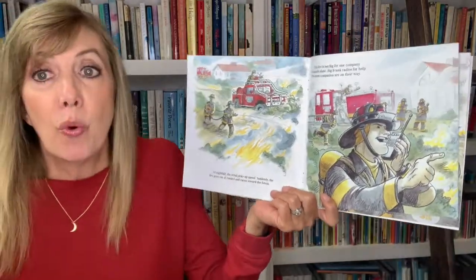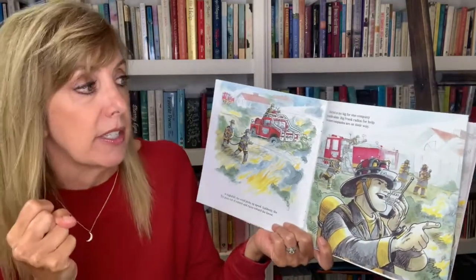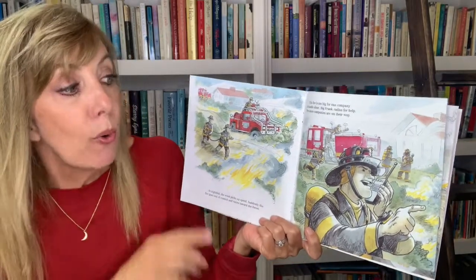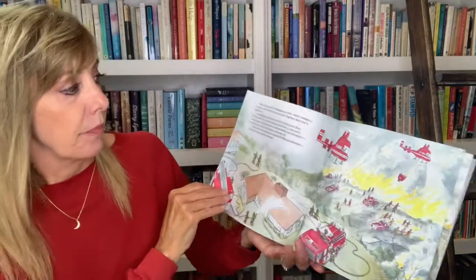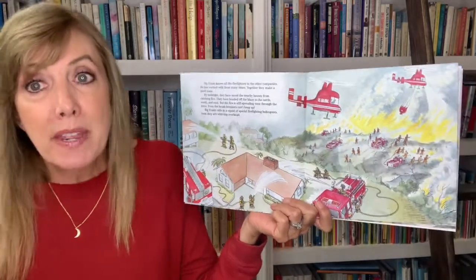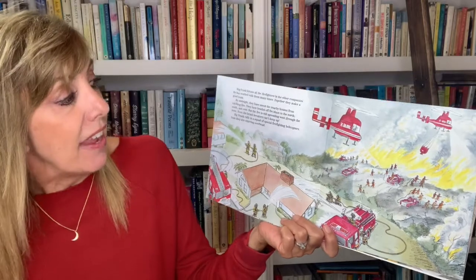At nightfall the wind picks up speed. Suddenly the fire goes out of control and races towards the forest — the fire is too big for one company to handle alone. Big Frank radios for help and two more companies are on their way. Big Frank knows all the firefighters in the other companies — he has worked with them many times. Together they make a good team. By midnight they have saved the nearby houses from catching fire and headed off the blaze to the north, south, and east.